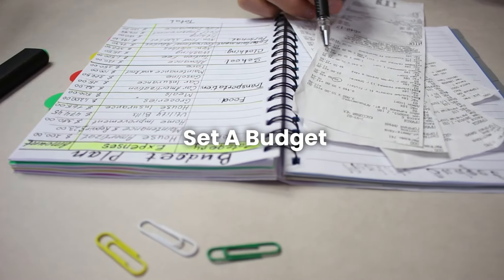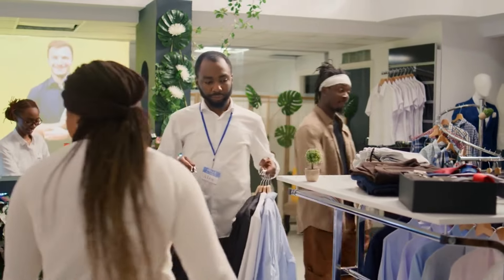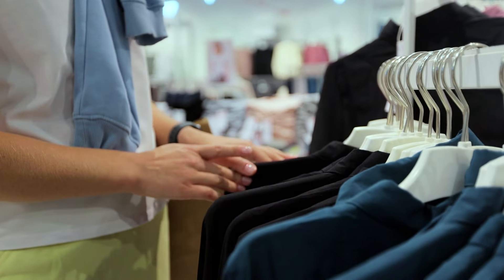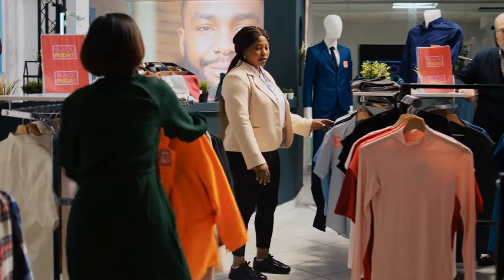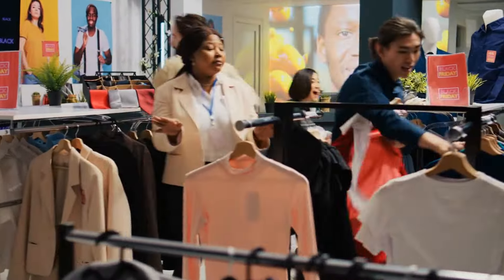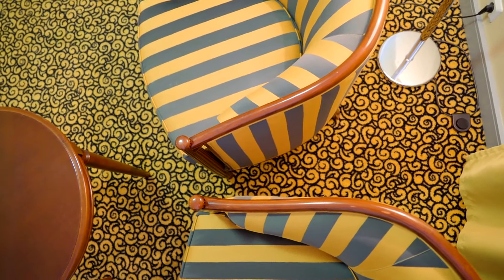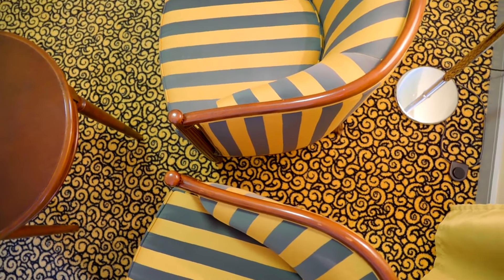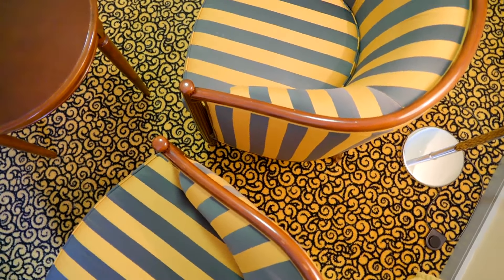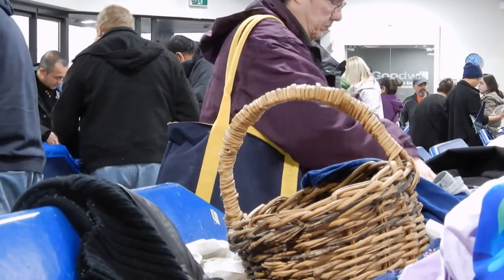Next, set a budget. Thrift stores have great deals, but it's easy to get carried away. Decide how much you're willing to spend and stick to it — this helps you avoid impulse buys and focus on what you really need. Create a shopping list and think about what you're looking for, whether it's clothes, furniture, or something specific like a new lamp.